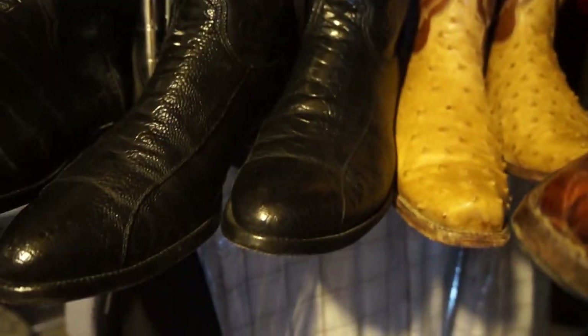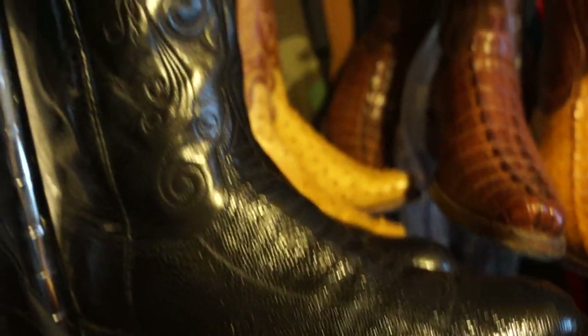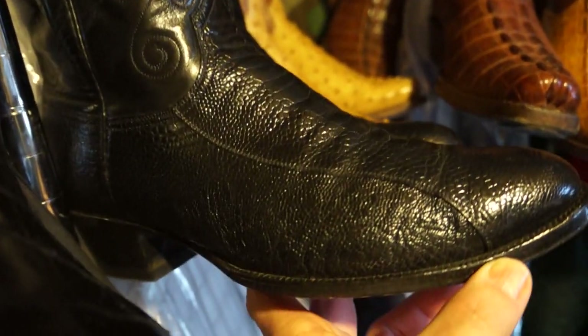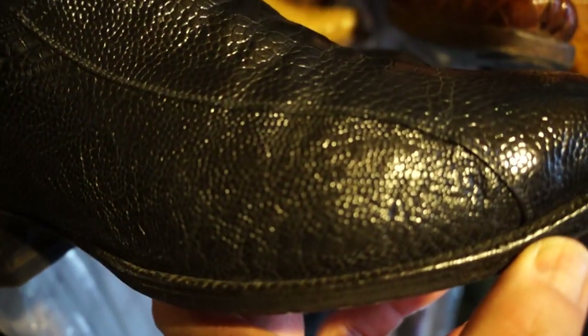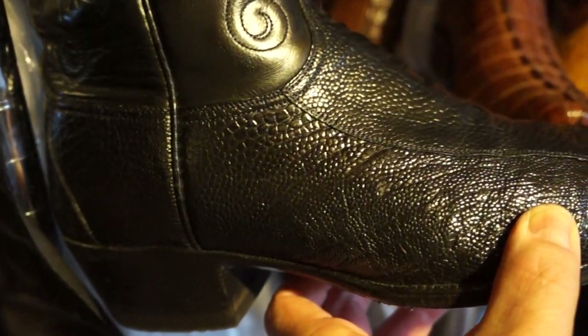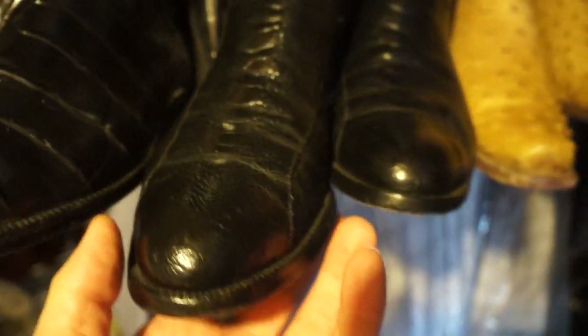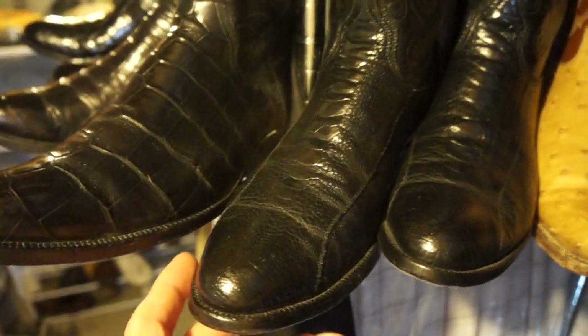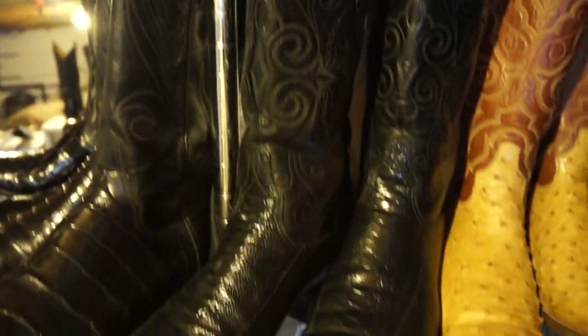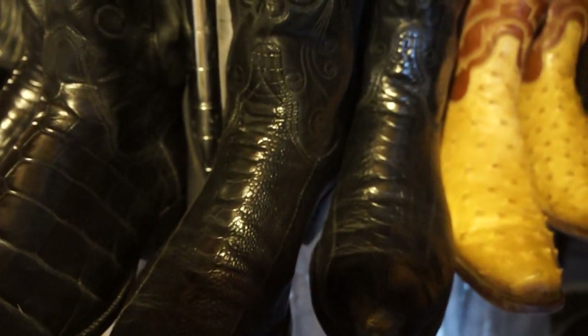Now for a little diversion — this is what's known as an ostrich leg boot. Some people confuse them with alligator. This is a Lucchese, at least from the 80s maybe the 70s. You can see the side has what's considered smooth ostrich — it's a really tough skin, hard to scuff. These boots are about 40 years old, I've worn them many times, and they still look basically brand new. Just an amazing boot — ostrich leg.